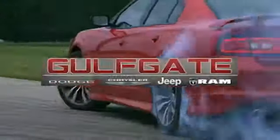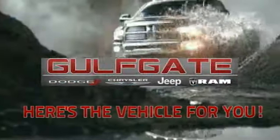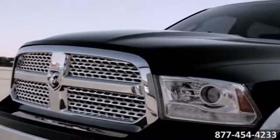Get it right at Golfgate Dodge Chrysler Jeep Ram. Here's the vehicle for you. Trucks take the next step with Ram 1500.